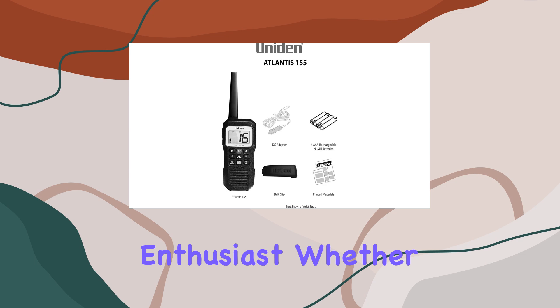But wait, there's more. This radio packs a punch with its one watt and three watt transmit power, giving you the range you need to stay connected up to 15 kilometers away. And with the included NiMH rechargeable batteries and DC charging cable, you can keep the power flowing without missing a beat.